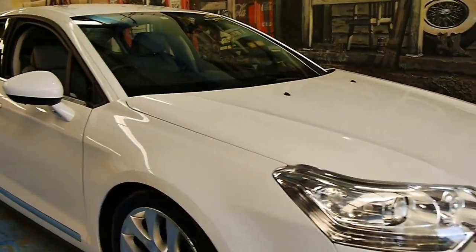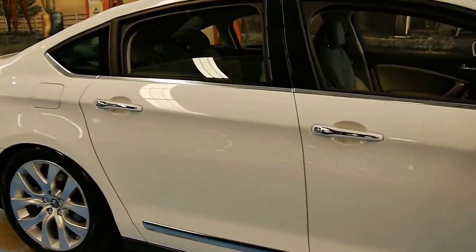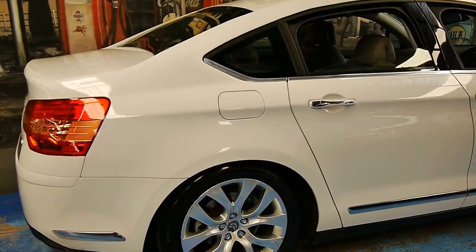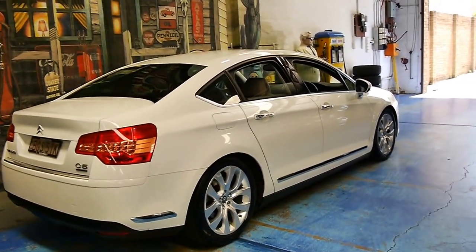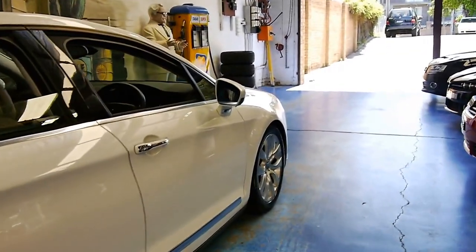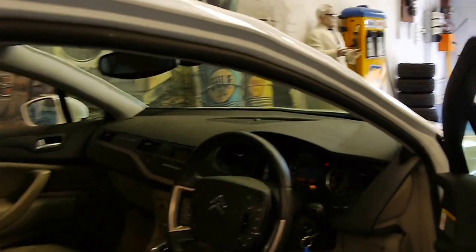Welcome to the Old Timer Centre. This 2008 Citroen C5 has just 42,000 kilometres from new and it also has one of the best service histories I've seen in a long time by the dealer. It's the top of the range — it's an exclusive — and it's got the two litre turbo diesel engine.